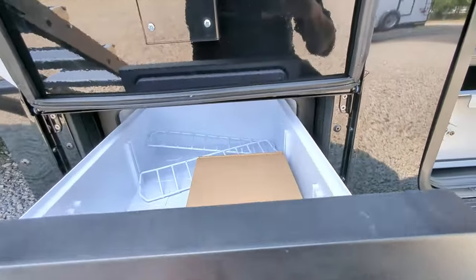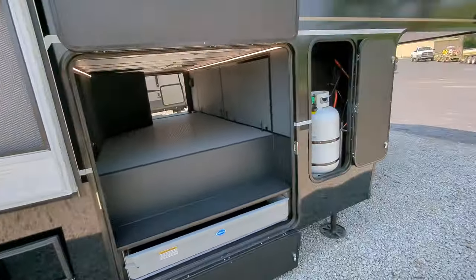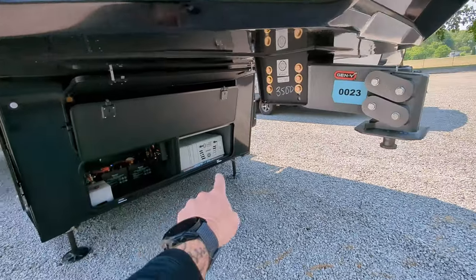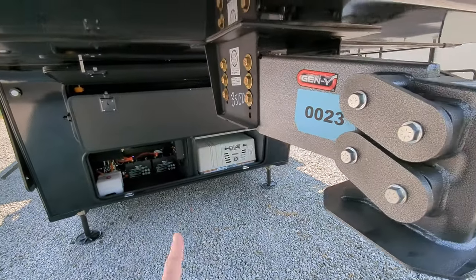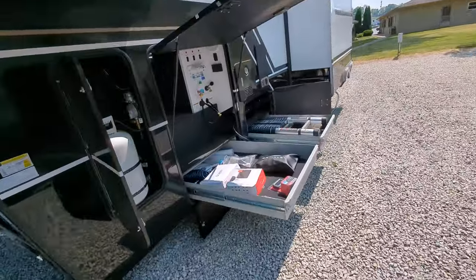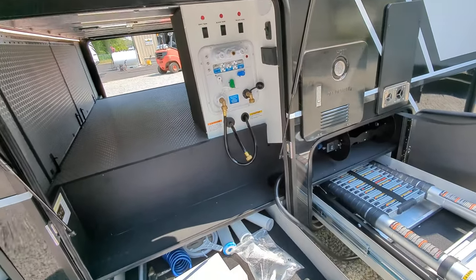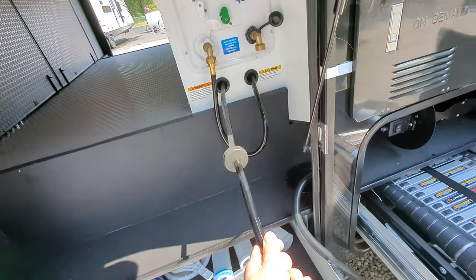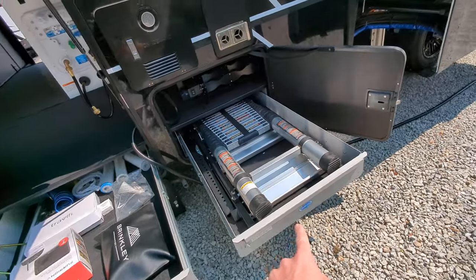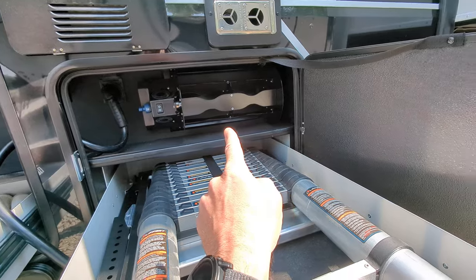There's an outside refrigerator — perfect for some cold beverages. Walking around, there's additional storage up front as well as a generator. Coming over to this side, we have the outside command system so you can get to everything you need. The hoses are actually retractable, which I love. More storage here, more storage here, and you even have a reel for your power cord so you can reel it right up.